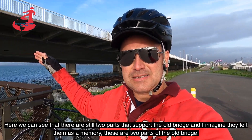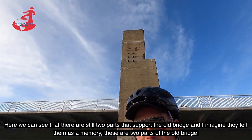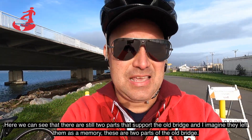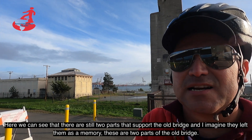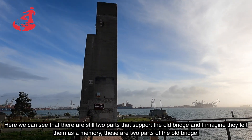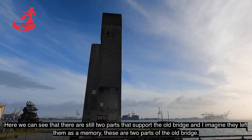Bueno, y aquí podemos observar que todavía quedan dos partes que sostenían el puente viejo. Me imagino que las dejaron para recuerdo, para archivo. Sí, estas son dos pedazos del puente viejo.